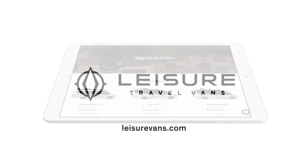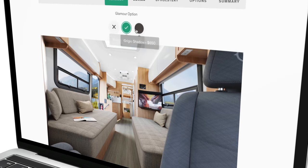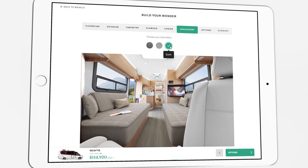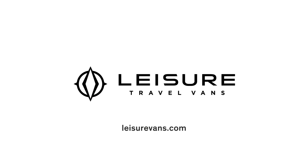You can actually build and price any of the Leisure Travel Van motorhomes — exterior colors, interior colors, options, and all standard features are right there on the website. You can build and price it and know exactly what your motorhome is going to look like and what it's going to cost.